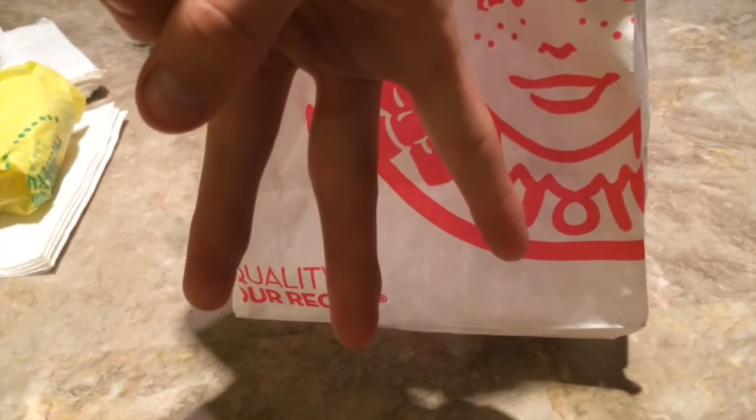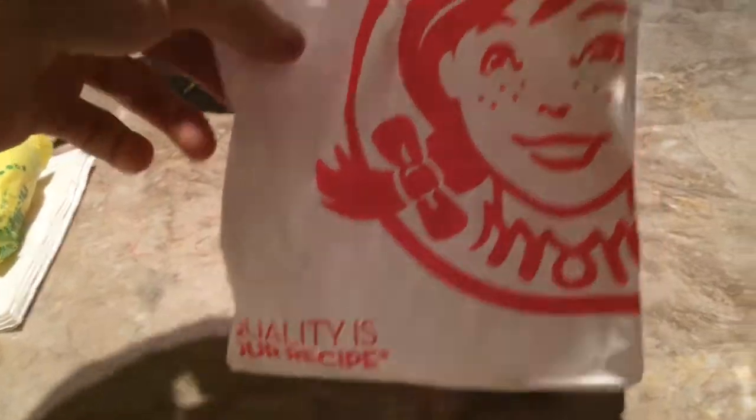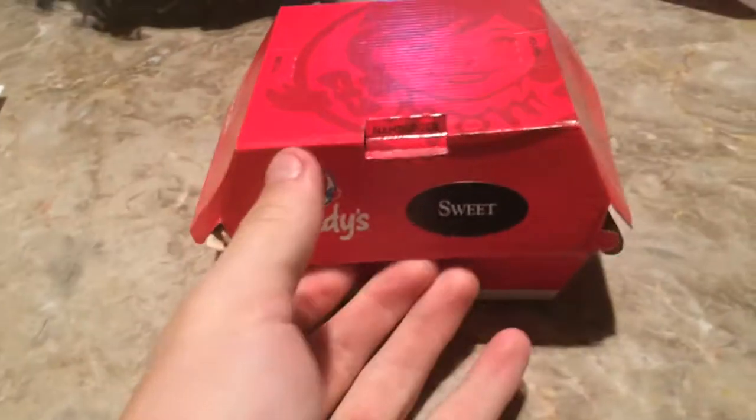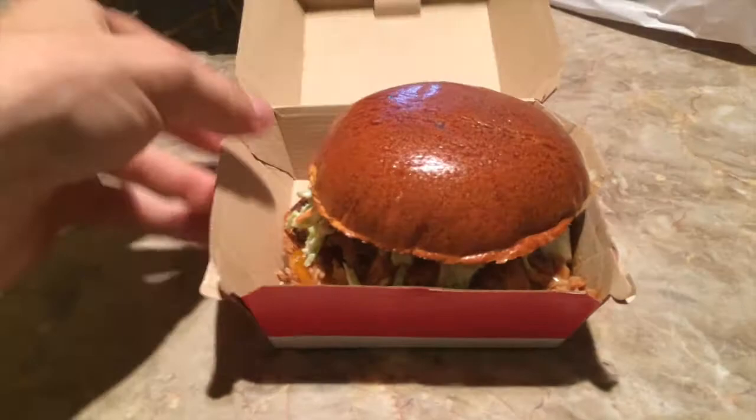What's going on guys? I'm back with a brand new video. This is Discover What's Inside episode 13, and today we have the Wendy's pulled pork cheeseburger. I got the sweet barbecue sauce.